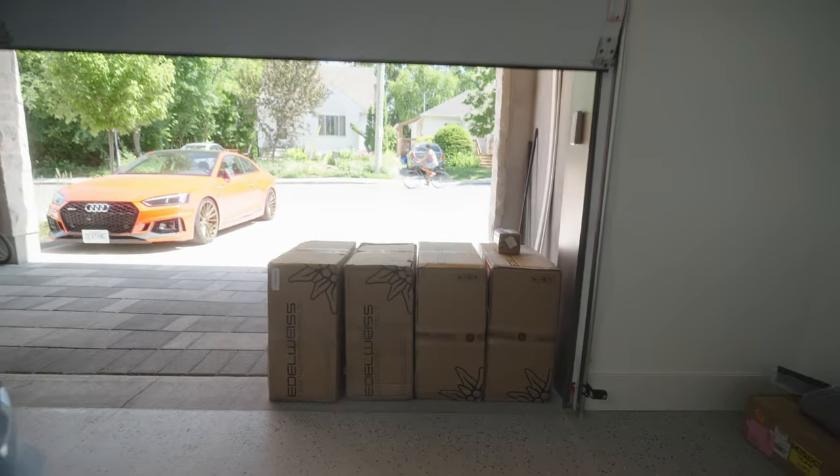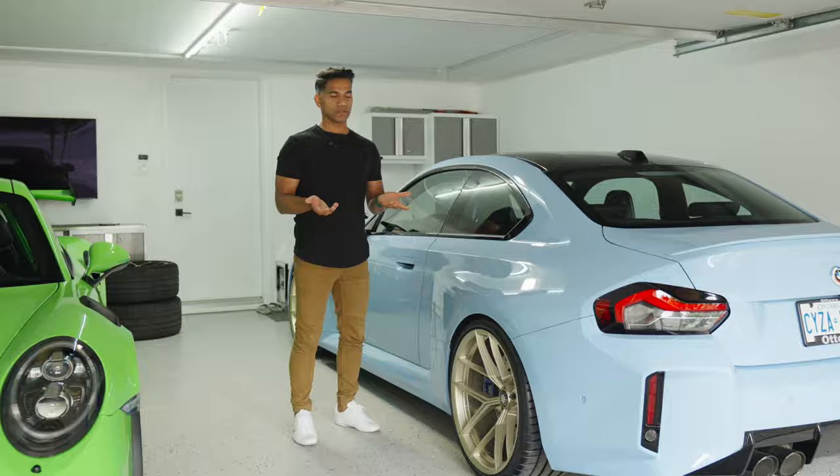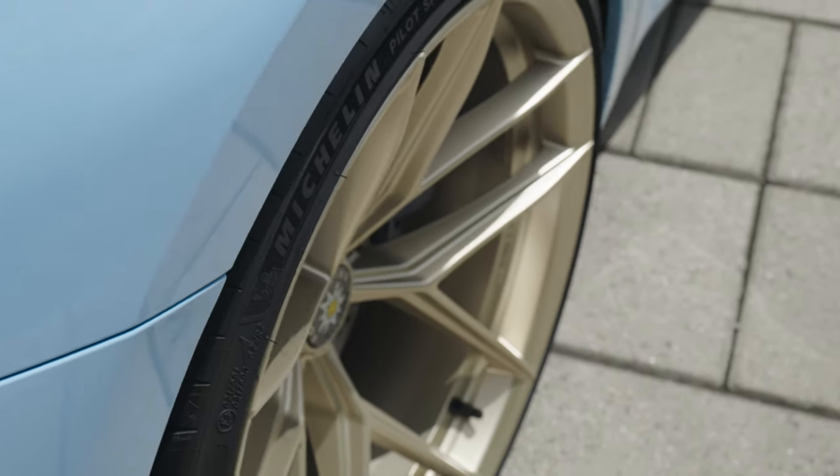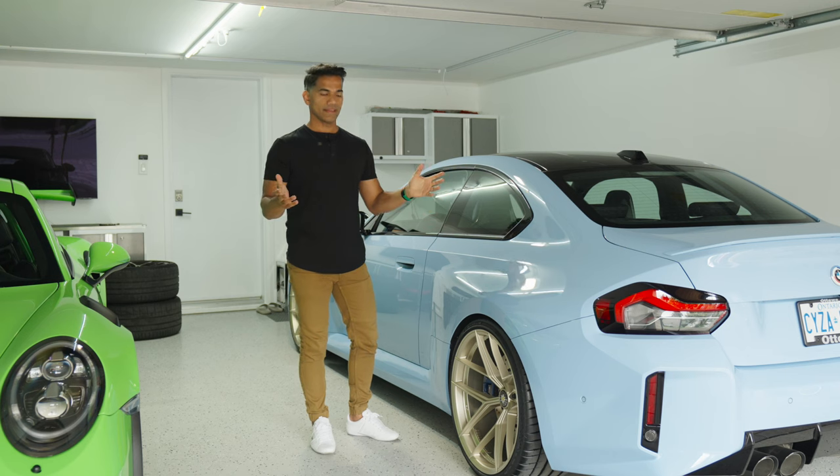All four of them arrived on time and actually earlier than expected too. If you're looking for Edelweiss wheels — LT3s or LT5s — perfect fitment for your G87, he's the person to talk to.